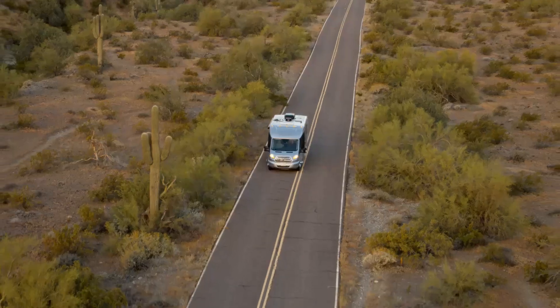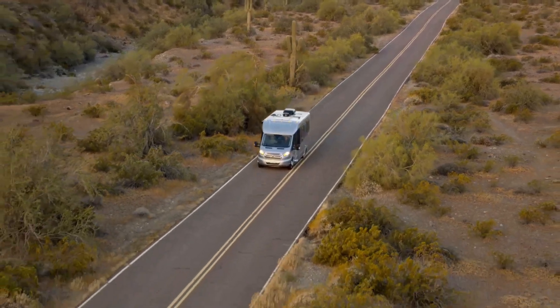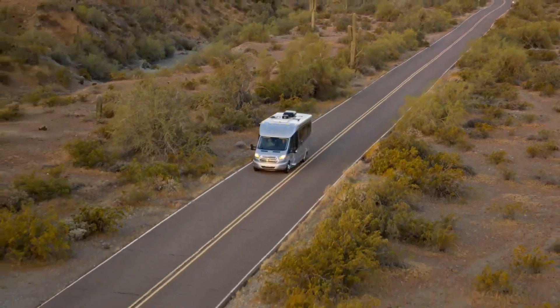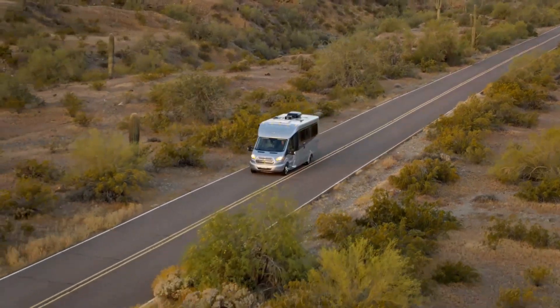On all Wonder floor plans, the upper cabinet trim now comes with curved natural finish cabinet doors as standard. All Wonders come with the same touchscreen multiplex wiring control system, previously only available on the Wonder Rear Twin Bed.